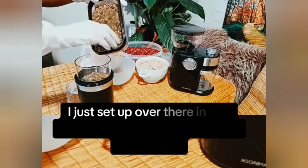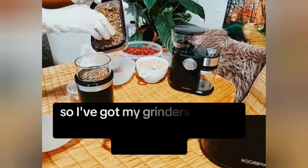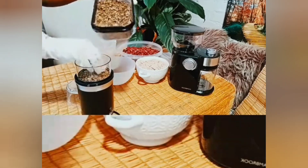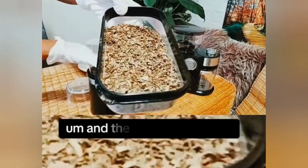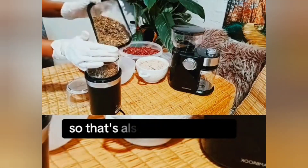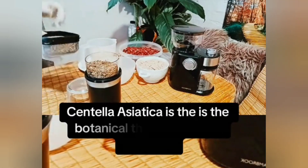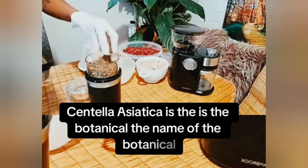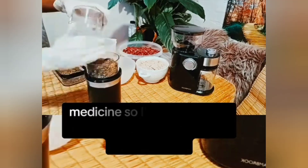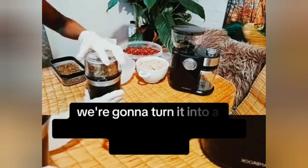I've just set up the workstation I'll be using. I've got my grinders and everything I need. And that's gotucola. Centella asiatica is the botanical name, also called Brahmi in Ayurvedic medicine. I'm going to start powdering it — we're going to turn it into a powder.